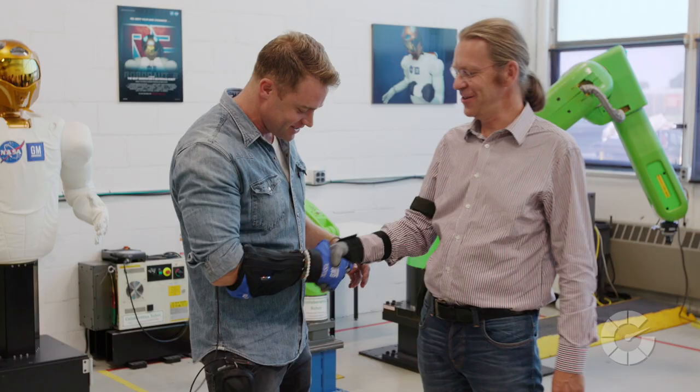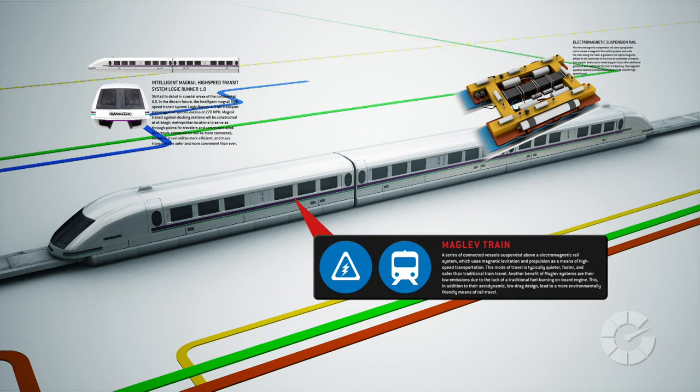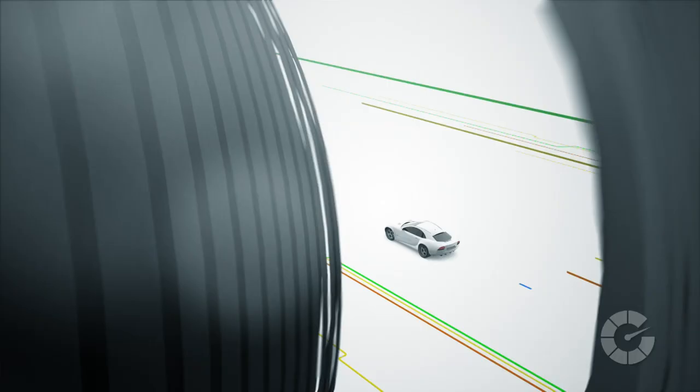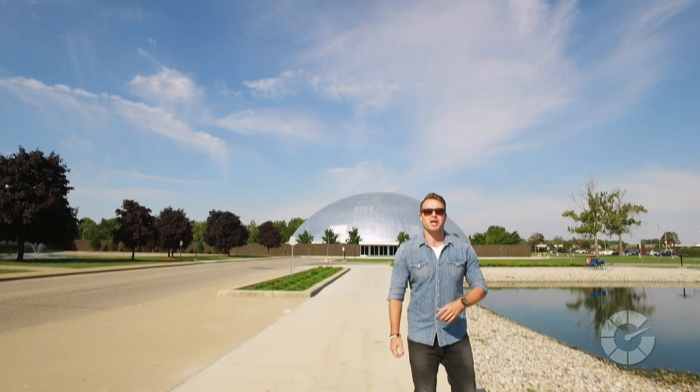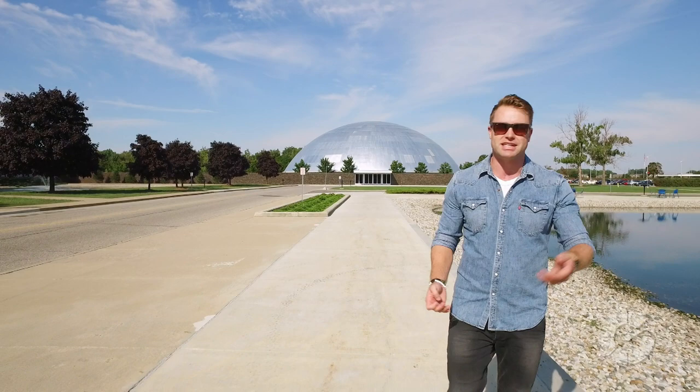Welcome to Translogic. I'm Jonathan Buckley. GM is a company that's been around since 1908. To say that the technology used to design and manufacture their vehicles over the last 100 plus years has merely evolved is a massive understatement. Today's technology would absolutely melt the mind of a turn-of-the-century employee. So let's see what they've been up to.